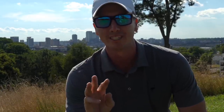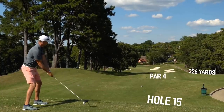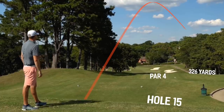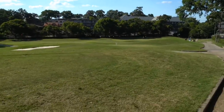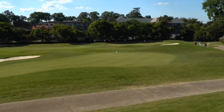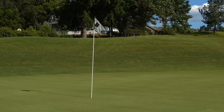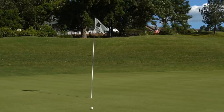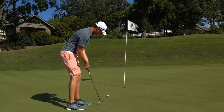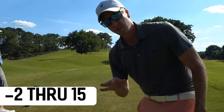Even par here on the back — not what we're looking for after that bogey on 14. We're on to number 15, par 4, 326 yards down the hill. Going to knock this one on — I've got a good feeling. Way right, but we're not out of this hole yet. Going to have roughly 40 yards left — let's knock it close. Par.